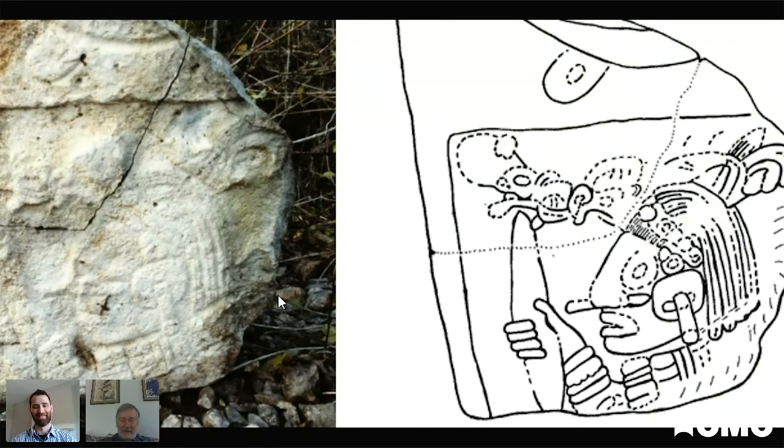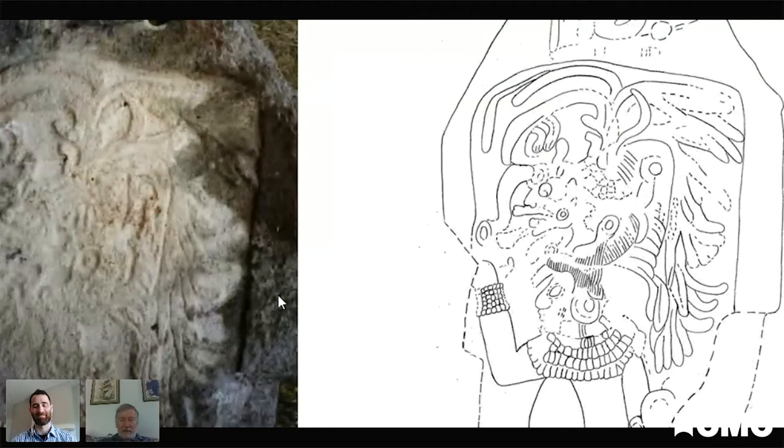The next day, with the workers back, we were able to turn some more over. Unfortunately, the majority had fallen face up, so the sculpted portions had been almost completely obliterated by erosion. But there were a couple — stela three and four — that preserved images of the ruler. This particular ruler, Lord Jaguar — Balaam Ahau — is named in the glyph compound up at the top.